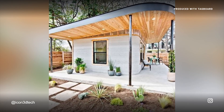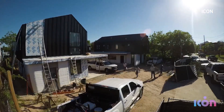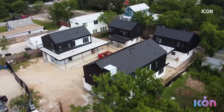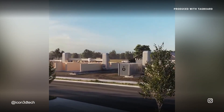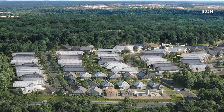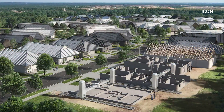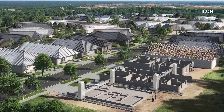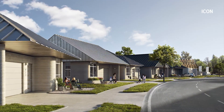The build in 2018 was a proof of concept. These homes — the East 17th Street residences — went on the market in August and are already sold. But now comes Icon's largest project yet: a partnership with Lennar to build 100 3D-printed homes. The development is set to break ground early next year. It's just a very exciting, compelling, and powerful new way forward.